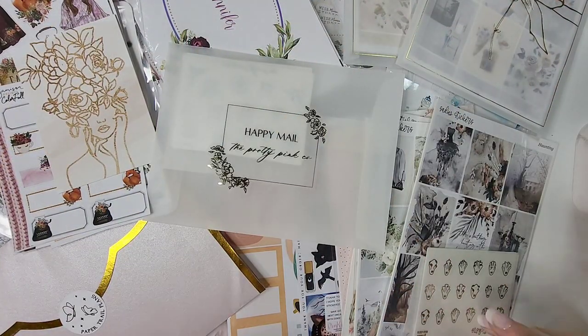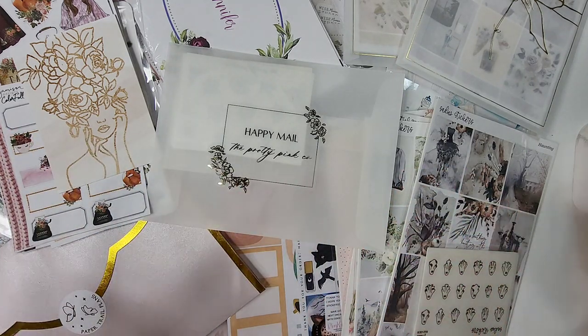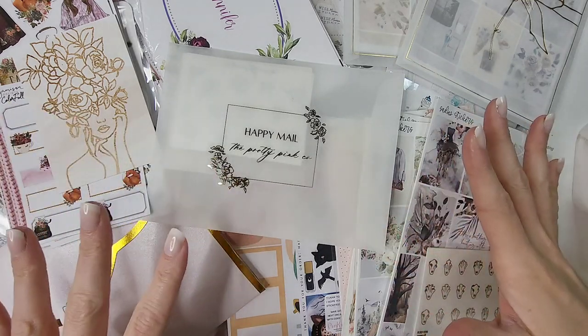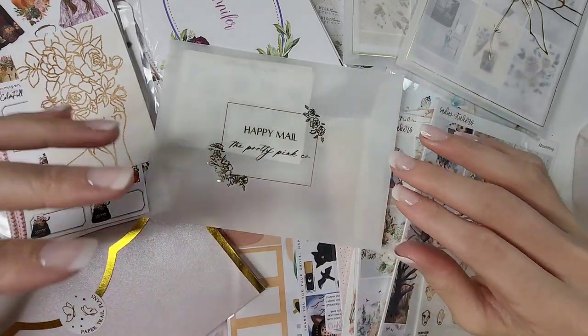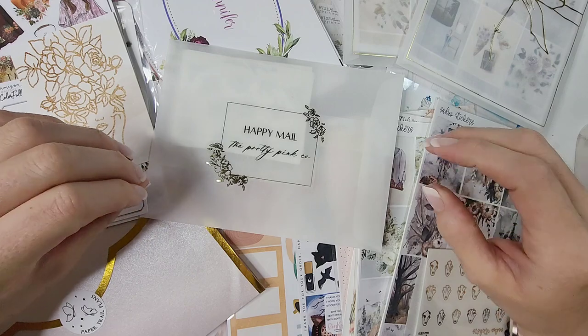Hey everybody and welcome back to my channel, it is Jen with Holmunez Plans. As you can tell by the title, I have a very large fall/Halloween sticker haul. I've been holding on to this stuff for quite some time and haven't filmed in what feels like forever.